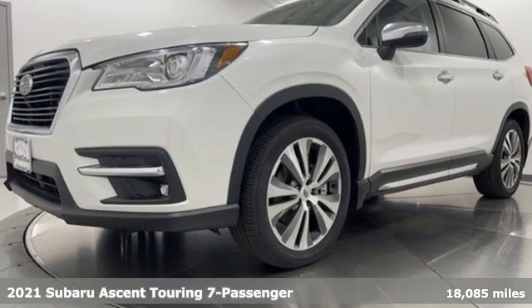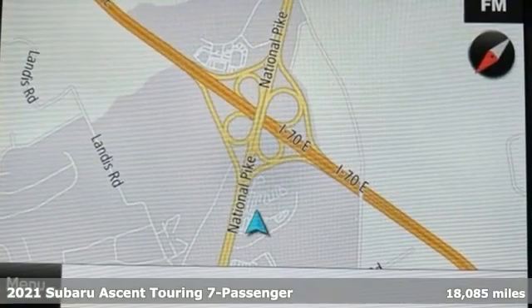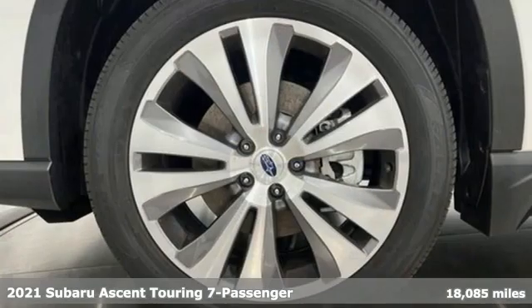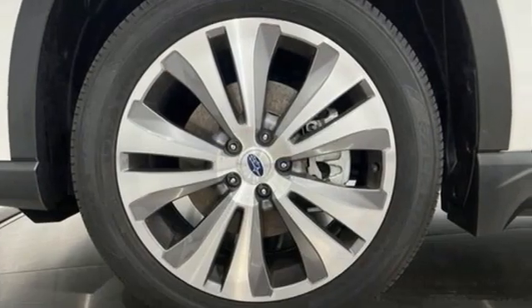It's a 2021 Subaru Ascent. This super-sized Subaru is the perfect mobile headquarters for your family. It comes nicely equipped with features you'll love.